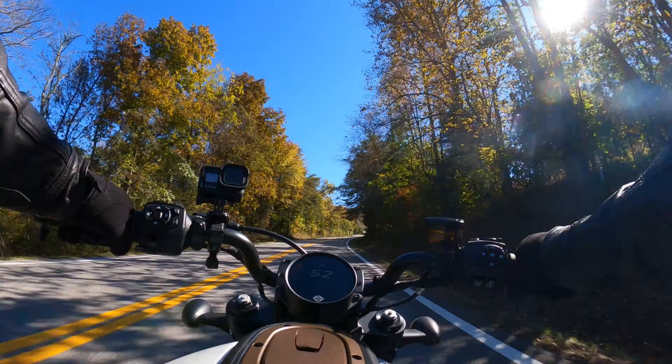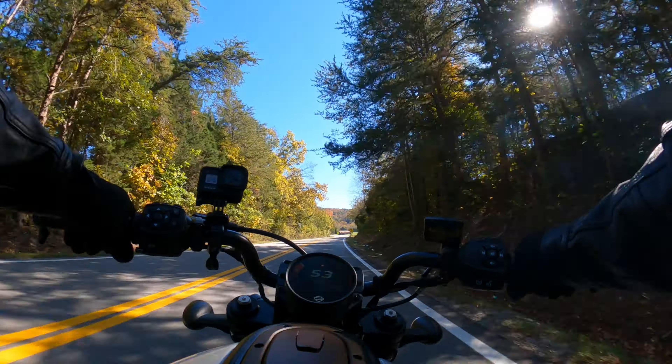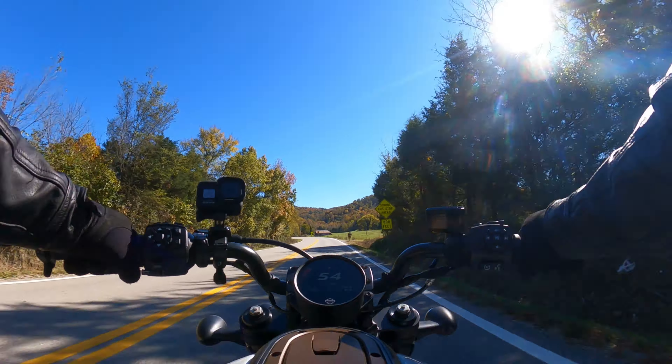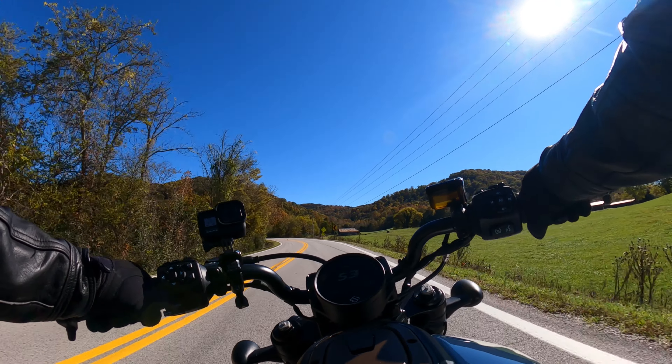Hey everyone, this is Ty from Tennessee and today's video I'm going to be going over the five things that I love about this 2021 Harley Davidson Sportster S. Stick around.